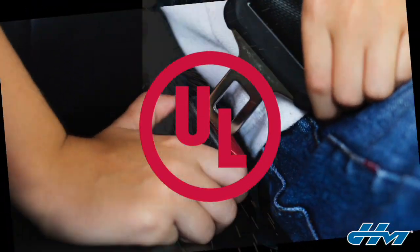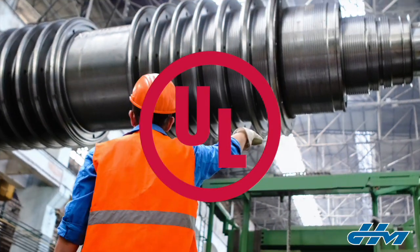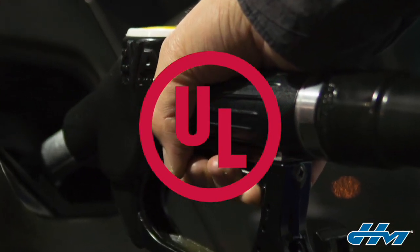These industries span just about everything from the automotive industry to healthcare to industrial products. Above all, the standards they create and enforce aim to increase the safety and reliability of the products in that industry.